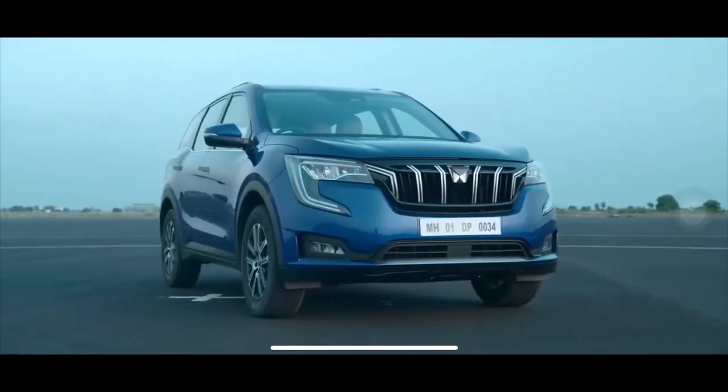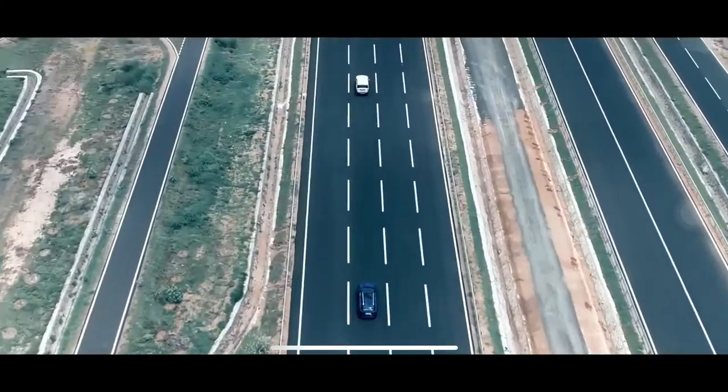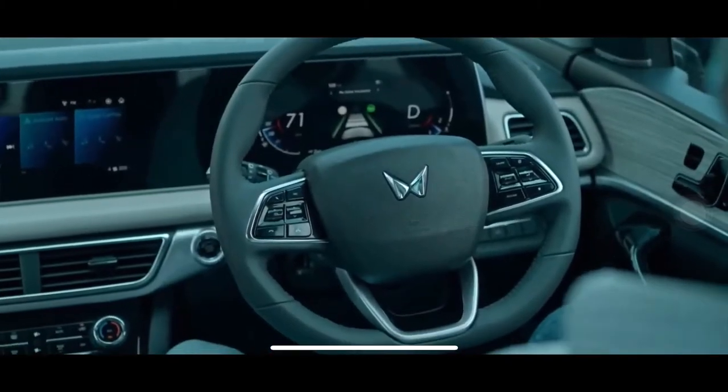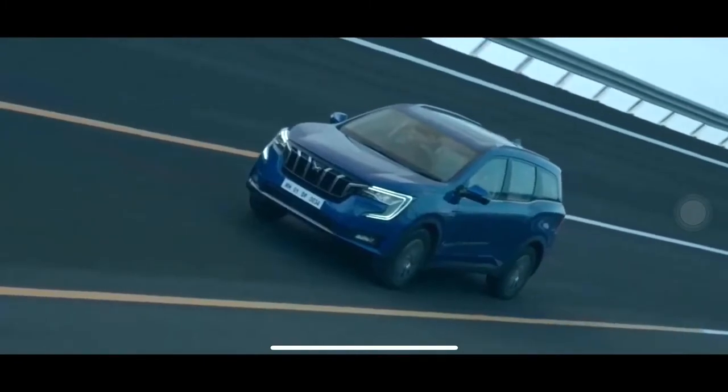The XUV 700 is designed for the highest safety standards. It comes with ADAS — an advanced driver assistance system — with camera and radar technology that is extensively calibrated for Indian roads.